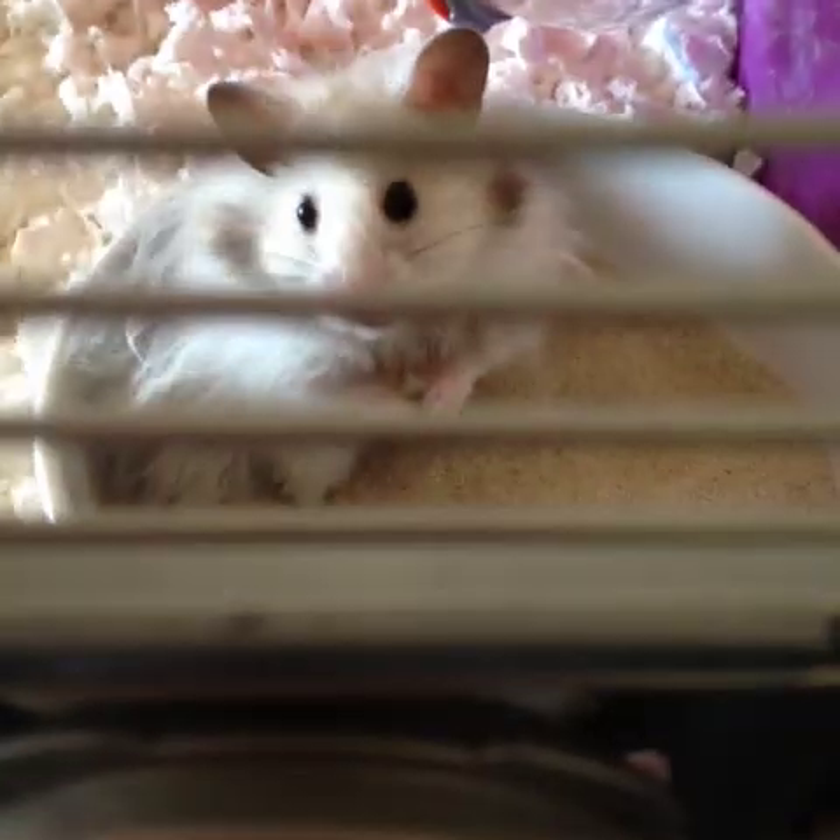Hi guys, I'm back with another video - this is 'Meet My New Pet'. It was very unexpected and it didn't take long till I had him. I'm currently fostering him. If I can find him another home, I'll find him another home; if not, he's going to live the rest of his life with me. So I'm going to crack on with the video - hope you enjoy!